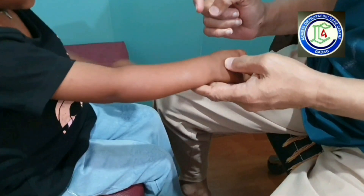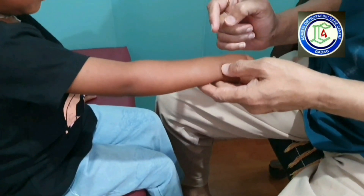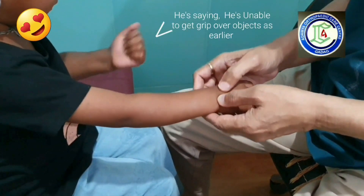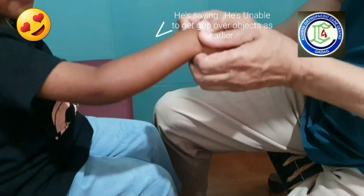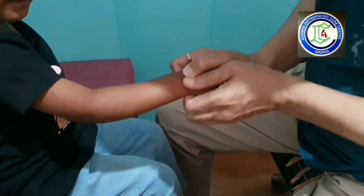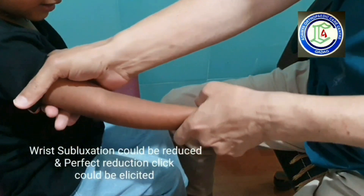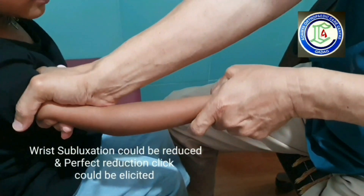It was so smart that I asked him to show the pain inside. He could easily show it's at the wrist joint and I could easily reduce the wrist subluxation. A clear click was elicited. Even the pulled elbow was reduced by super subluxation method.